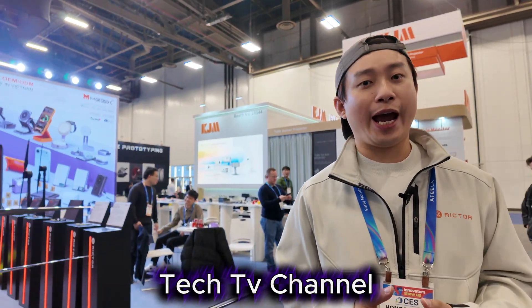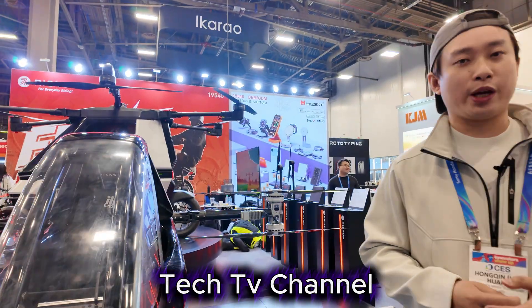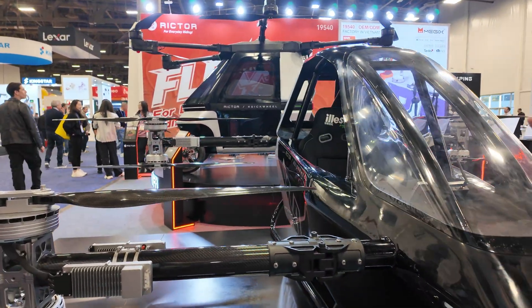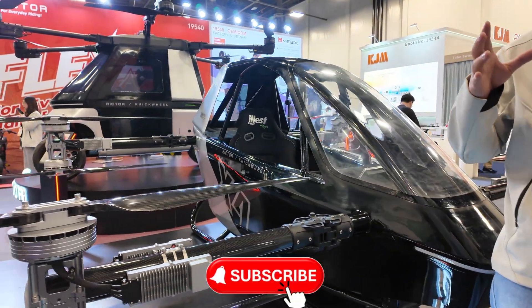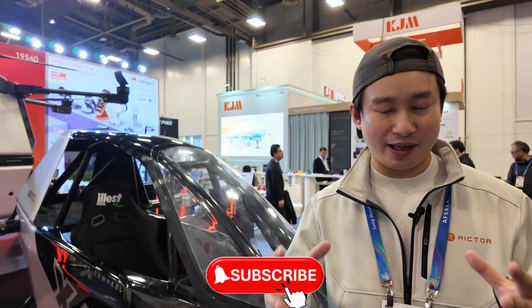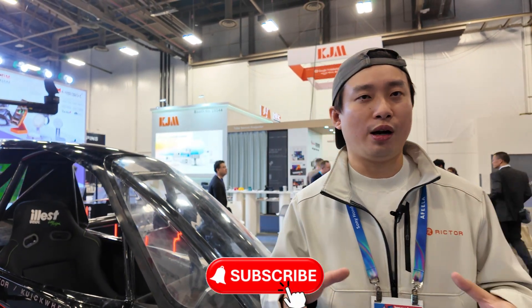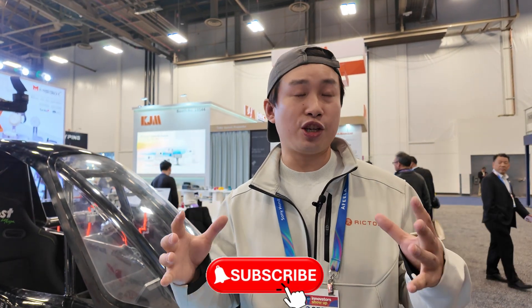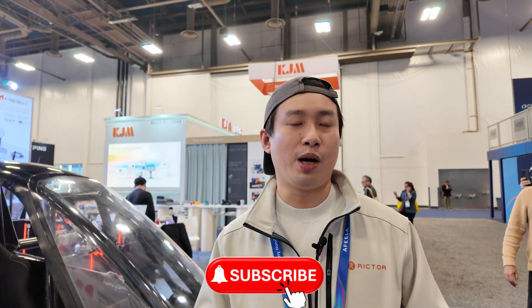Hi everyone, welcome to Vegas, welcome to CES. My name is Ian, and I am the COO and co-founder of Richter. We have our headquarters in China called Quickwheel, which helps us build and develop all kinds of small e-mobility. Richter is the brand name, and we make all of the things happen and sell in the US. We are a small e-mobility company and we produce all kinds of transportation tools. Our vision is to help upgrade human beings' personal transportation experience in a much greener way.